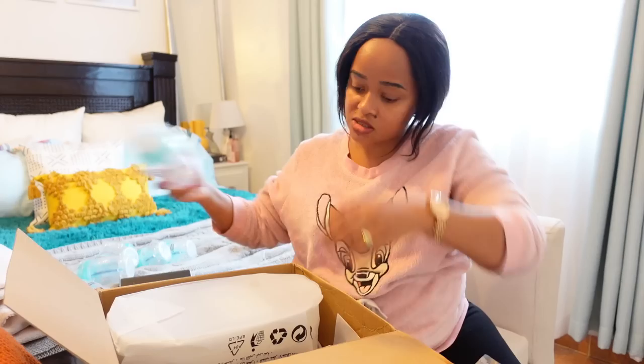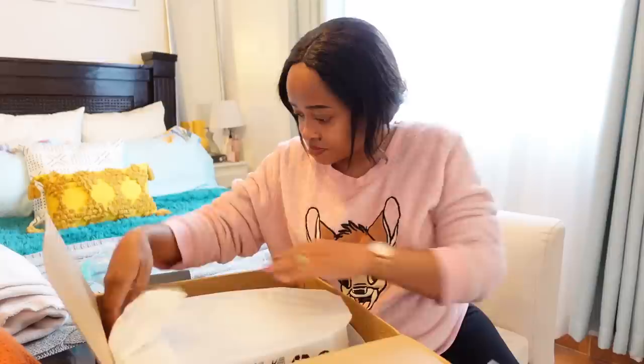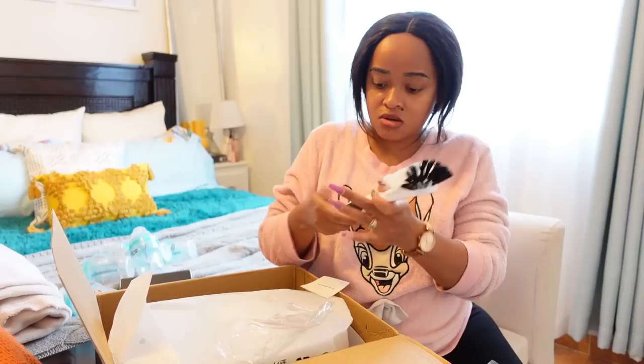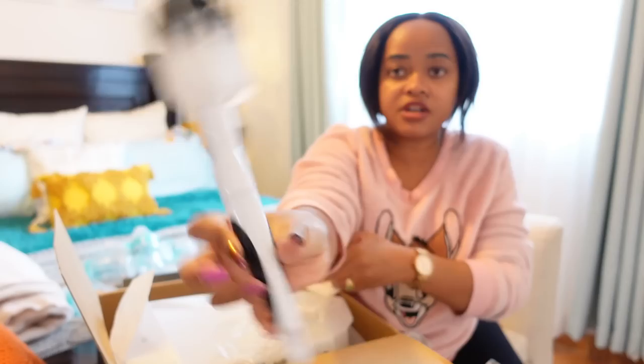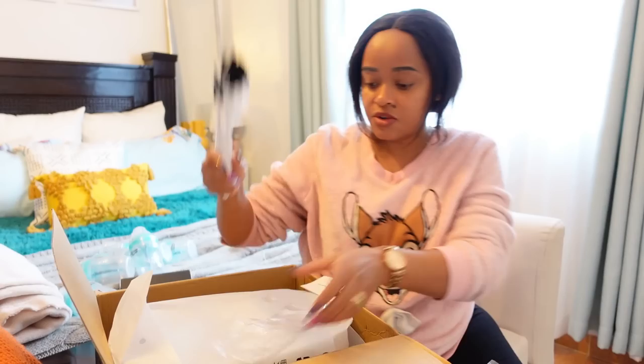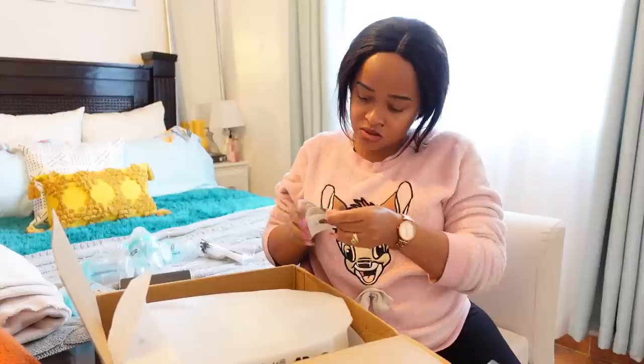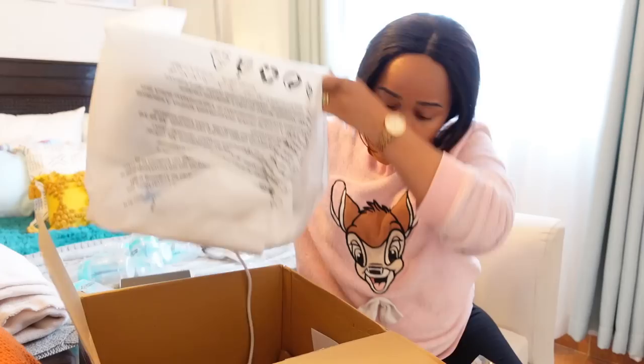There's a bottle brush for cleaning the bottles. I'm going to return them to the box since I'm not unpacking them now. Let me keep the instructions inside. And this is the sterilizer — let me open it.